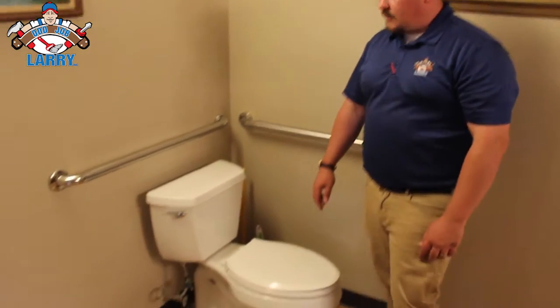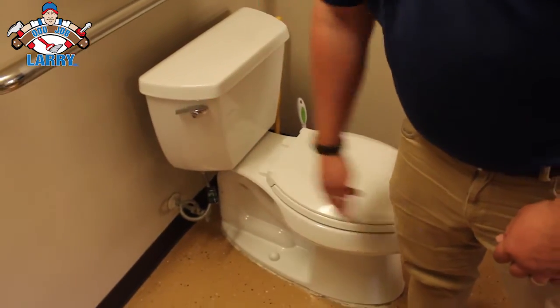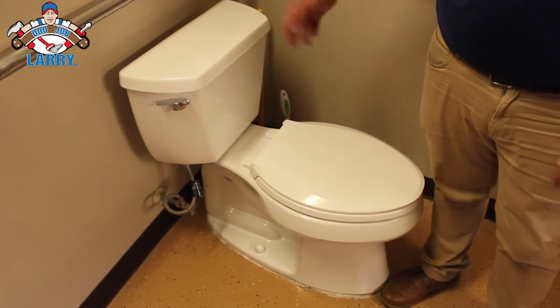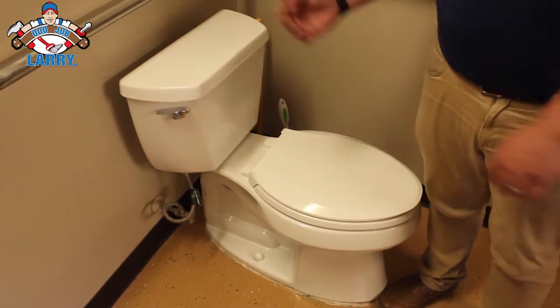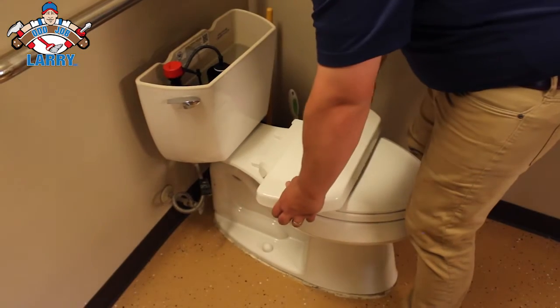So the first thing is the toilet. When we first walk into the bathroom doing the home maintenance checklist, we're just going to flush it right away, listen for any unusual noises, make sure it flushes okay, make sure it refills okay, and then listen for the water to see if it stops running once the toilet tank is full.